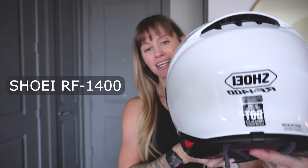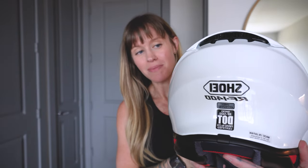I am very excited to say that I officially have a new helmet — it is the Shoei RF-1400, and this is such a massive upgrade from my current helmet. I'm really excited to test this out.